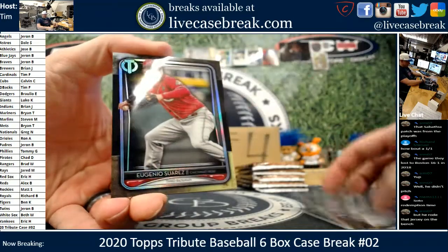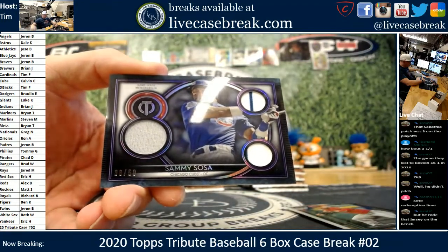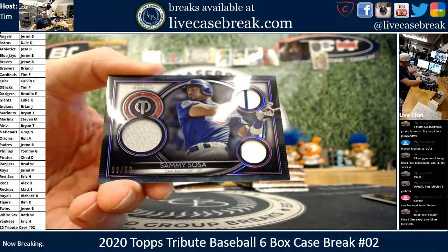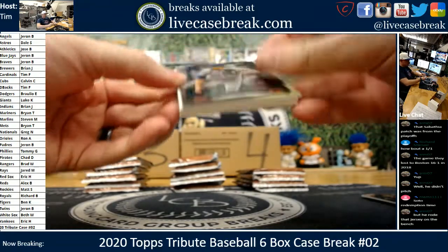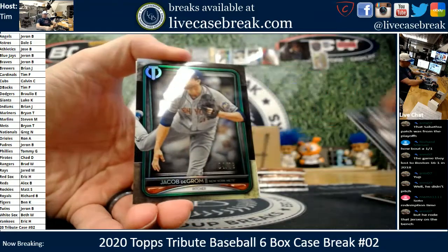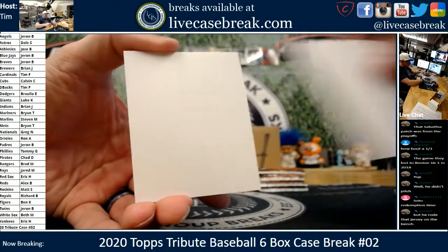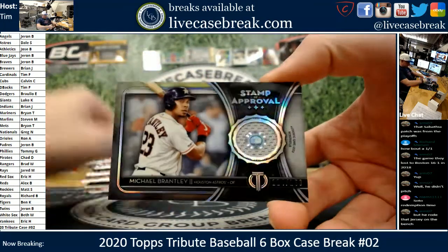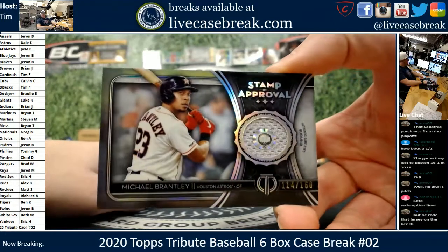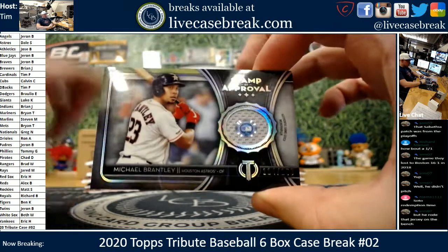Tatis. Suarez. And going this way with the relic — slamming Sammy Sosa, 38 out of 50 on the purple. Cubbies. Nice Willie Mays, the say-hey kid. The deGrom out of 99. And a Michael Brantley stamp of approval. I just wish they'd do something different with these — the code is kind of cool, I guess. 795-345-JC on the Brantley for the Houston Astros.